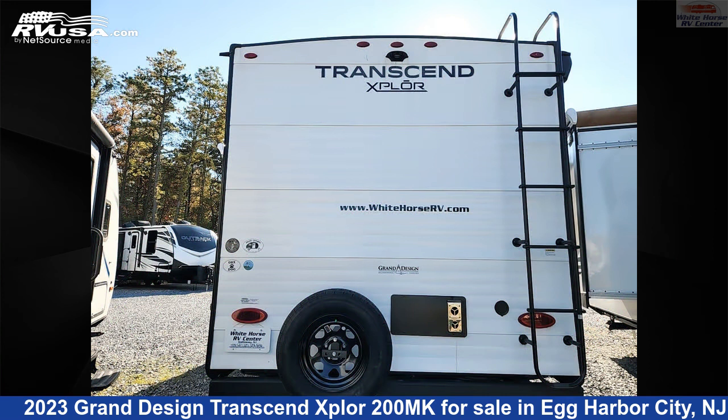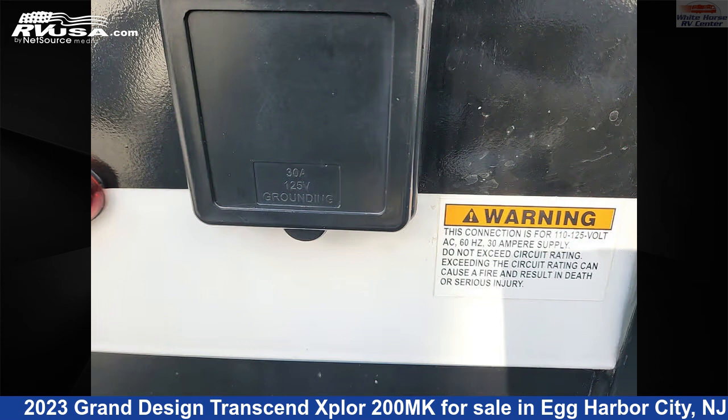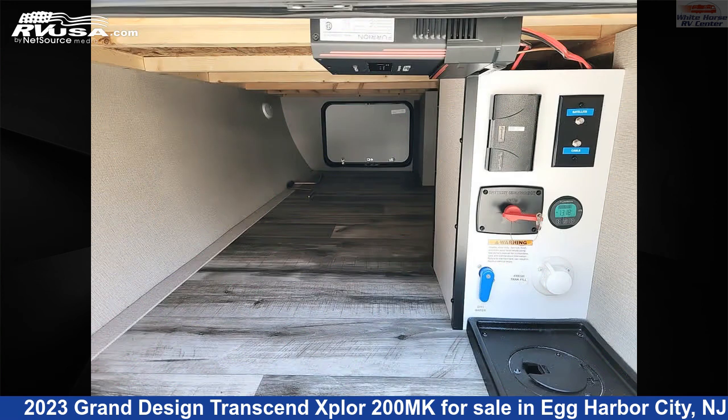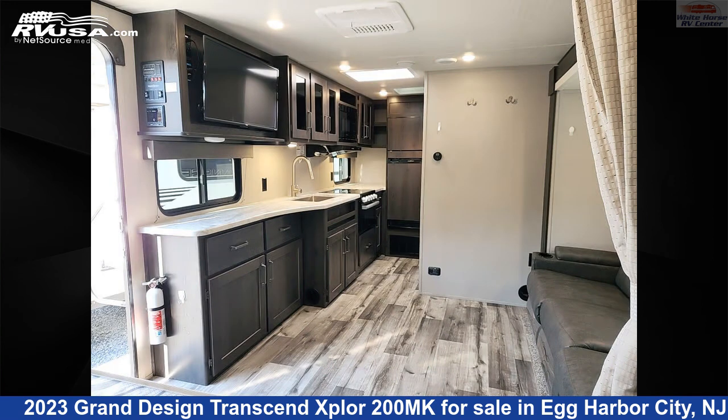This used Grand Design is 24 feet 11 inches in length and features a brown interior, sleeps 4, LP detector, smoke detector, stove top burner, skylight, TV, auxiliary battery, microwave, spare tire kit, water heater, and oven.